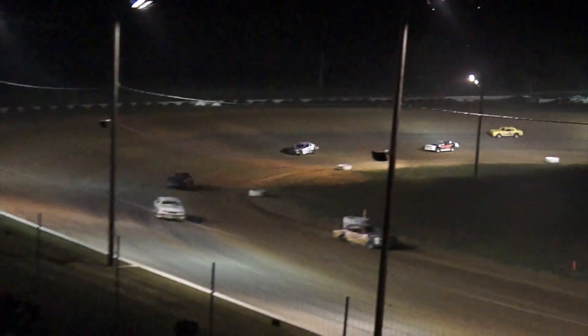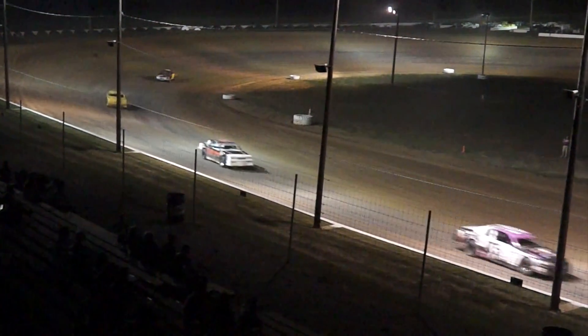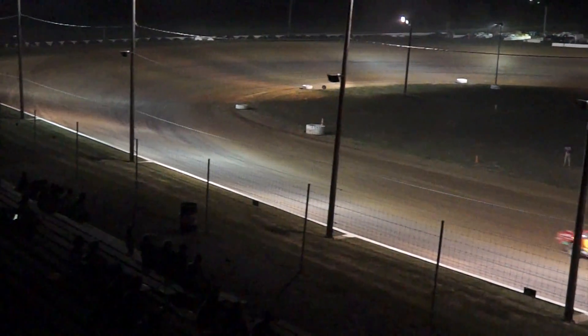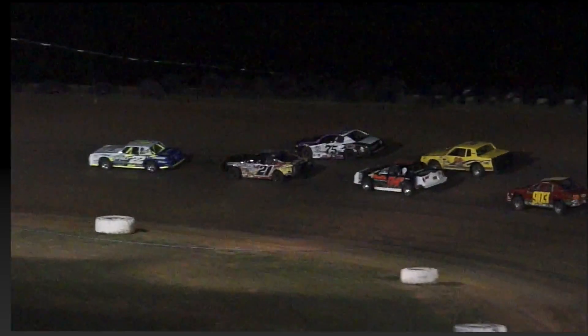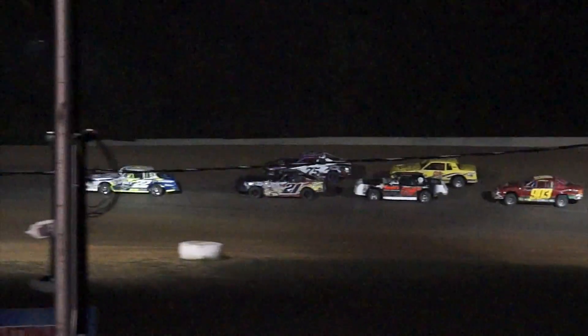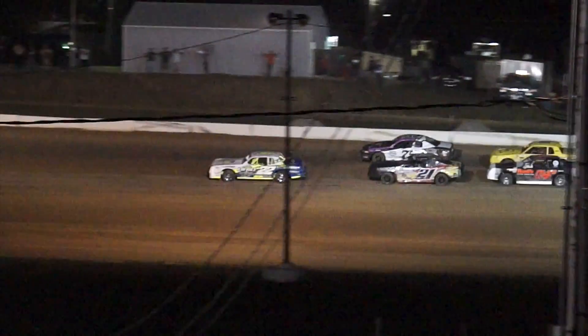Yellow on the speedway — right rear flat, it looks like, on the 57 of Teresa Wolf. Tire gone on the right rear. She's just going to go ahead and drive it on in there. Tire up at the top of turn number four. Lights back out on the speedway as we get ready to go green one more time for your IMCA stock cars.